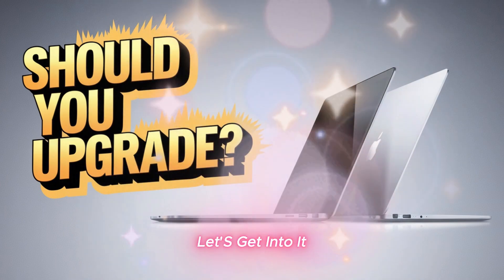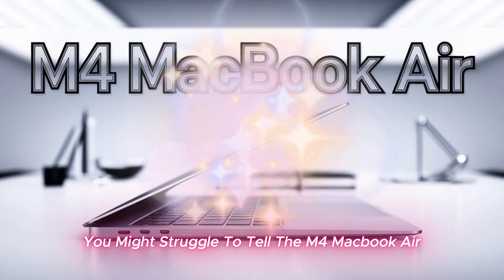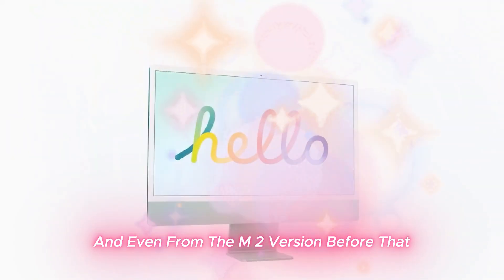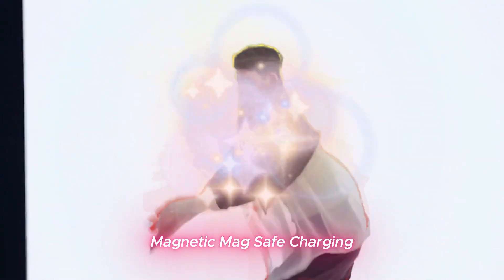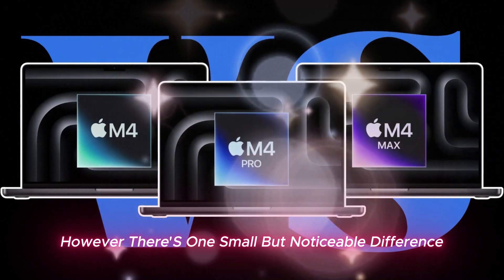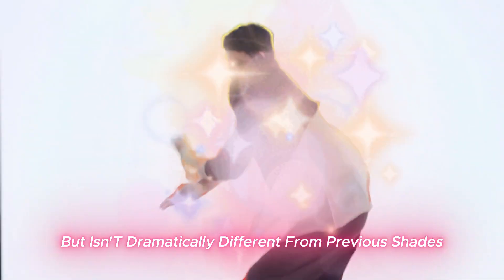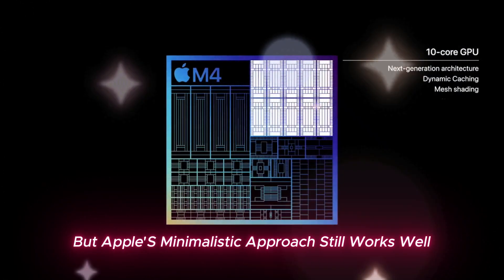A familiar look with one notable change. At first glance, you might struggle to tell the M4 MacBook Air apart from last year's M3 model, and even from the M2 version before that. Apple has stuck with the same design, keeping the ultra-thin aluminum chassis, magnetic MagSafe charging, two USB-C Thunderbolt 4 ports, and the fanless cooling system that ensures silent operation. However, there's one small but noticeable difference: the new sky blue color. It's a subtle, silvery blue hue that looks elegant but isn't dramatically different from previous shades. If you're after a completely fresh design, you might be disappointed, but Apple's minimalistic approach still works well.